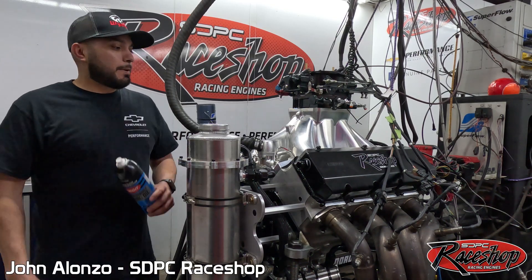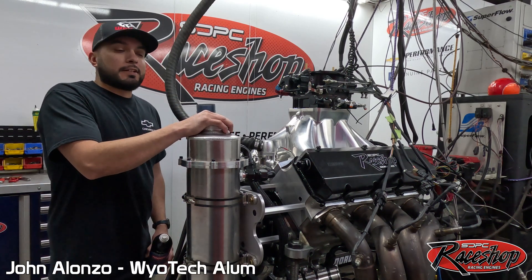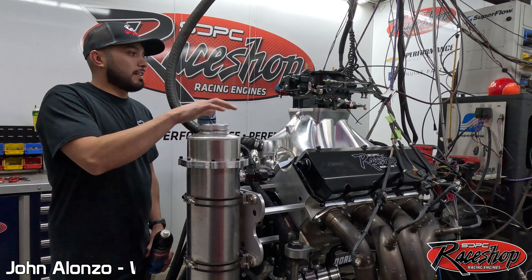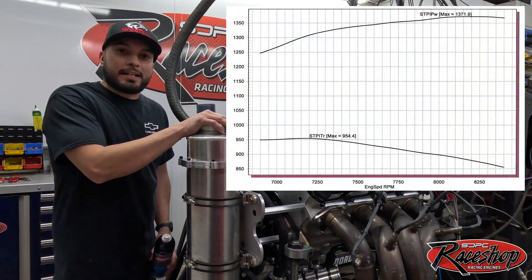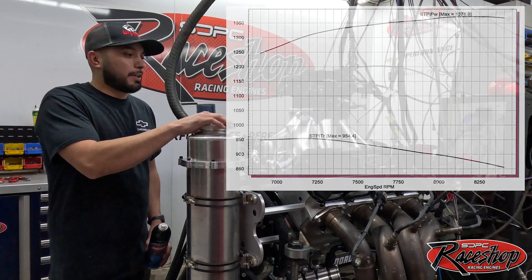Hey, what's up everybody, it's John here from the race shop. We just got done dynoing this new 632 Ultra 9 degree — this is our new combination. 632 cubic inches made 1371 horsepower at 8300 rpm. That's a lot of rpm for this much stroke, so we're getting excited to get this thing in the dragster.